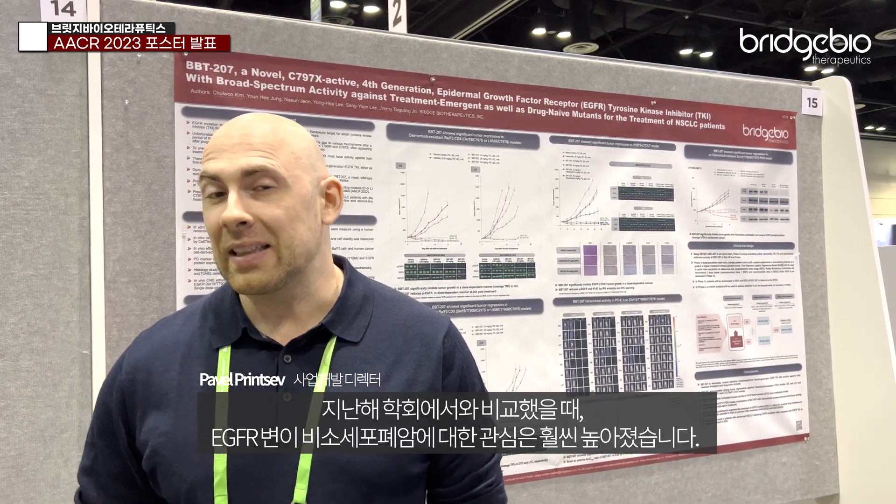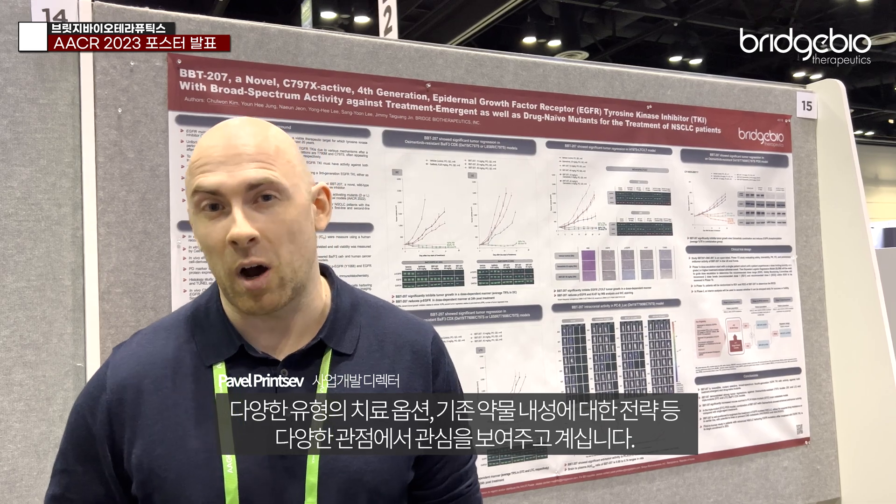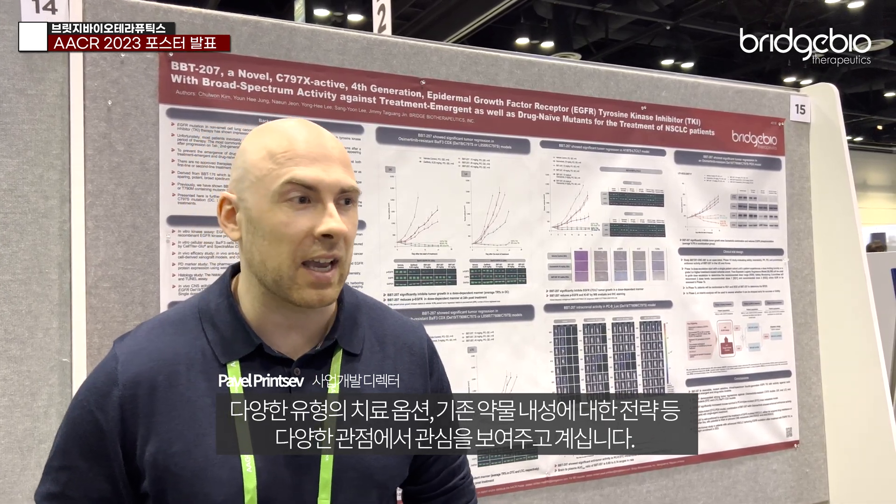Compared to last year, we have seen much more interest in EGFR-driven non-small cell lung cancer — different types of treatment options, strategies for how to combat resistance, whether it be TKI or other types of modalities. So we had a lot of people that we've met, both from industry and academia.